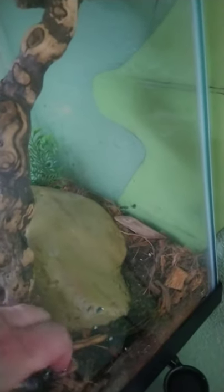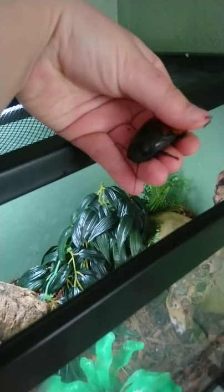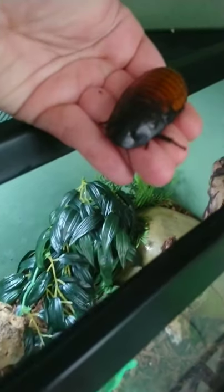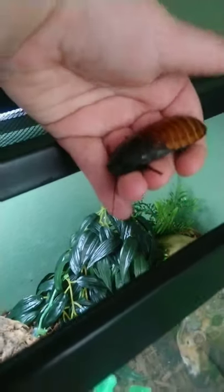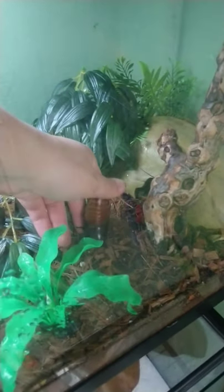Here we have our Madagascar hissing cockroaches. A lot of people are afraid of these guys, but they're pretty nice — usually kind of scared. They get their name 'hissing cockroaches' because when they are scared they tend to make a hissing sound. Most of mine are held a lot or taken to the educational programs and events, so they're used to being held and looked at.